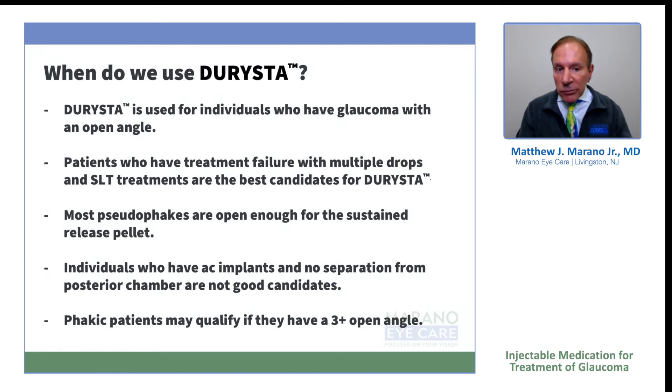When do we use Derista? Derista is used for individuals who have glaucoma with an open angle. Patients can be treated with SLT or various medications. There's no real paradigm or plan on how to use Derista, but in my practice we generally have used it in the pseudophakes predominantly. Often they've had a MIGS procedure or another glaucoma procedure and/or SLT. Derista is a perfect medication to follow up with those treatments for individuals who either have uncontrolled glaucoma or who are non-compliant.